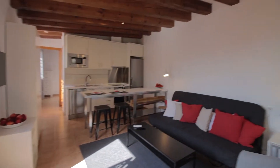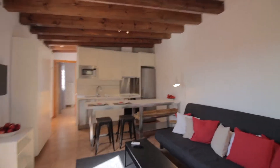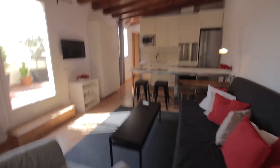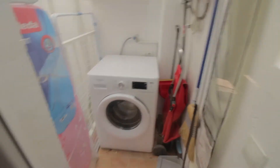We start from here. This is the entrance. You have the living area over here with the kitchen right there. There's a TV over here and a nice terrace over there. Couches, table, another one here with extendable little tables as well. There's also the laundry area over here with everything you need.